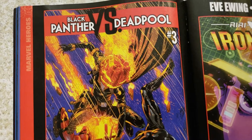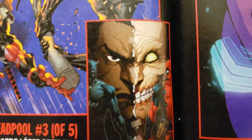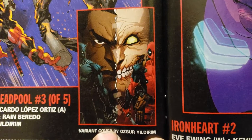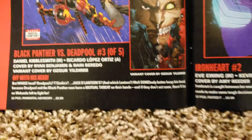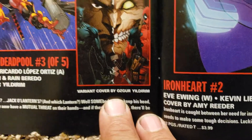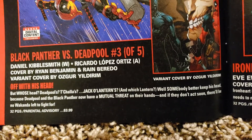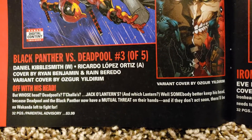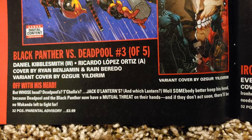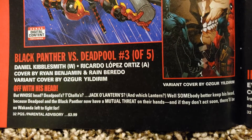Black Panther vs. Deadpool — that looks cool. Is that a Jack-o-lantern? One strategy — someone thought it was a variant cover. The variant cover is by Oscar Yildirim. 3 of 5. Daniel Kibblesmith is doing the writing, Ricardo Lopez-Ortiz is doing the art. Ryan Benjamin — I love his stuff from years ago. Variant cover by Oscar Yildirim. Parental Advisory. 32 pages.